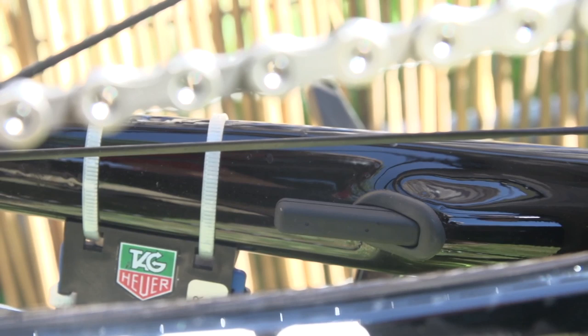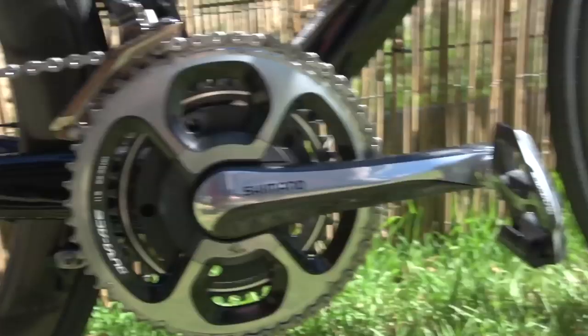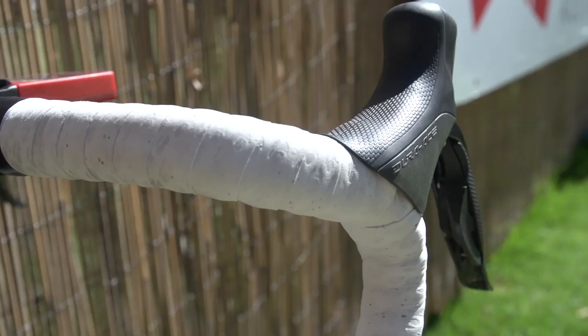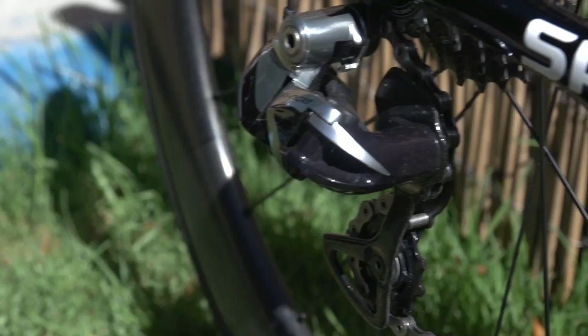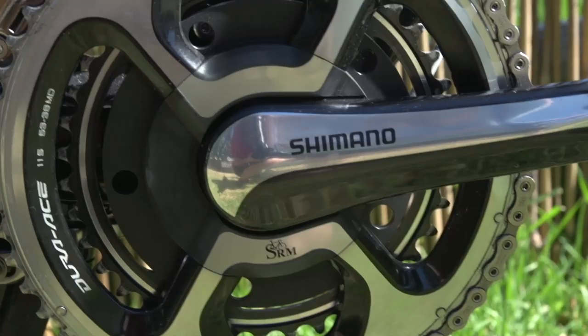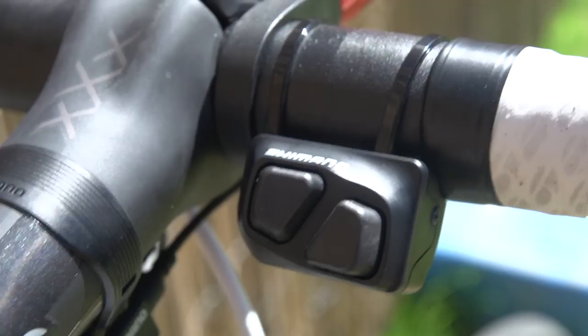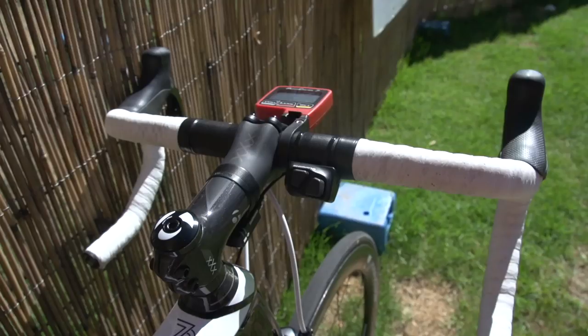There is an integrated speed sensor on the inside of the chainstay which links up to his SRM head unit. A full Shimano Di2 11-speed groupset is used by almost the entire team, bar Fabian Cancellara who still opts for the mechanical version. It's all fairly standard stuff apart from the SRM-equipped cranks, which are longer than normal at 177.5mm, and also the extra satellite shifters located on the bars.